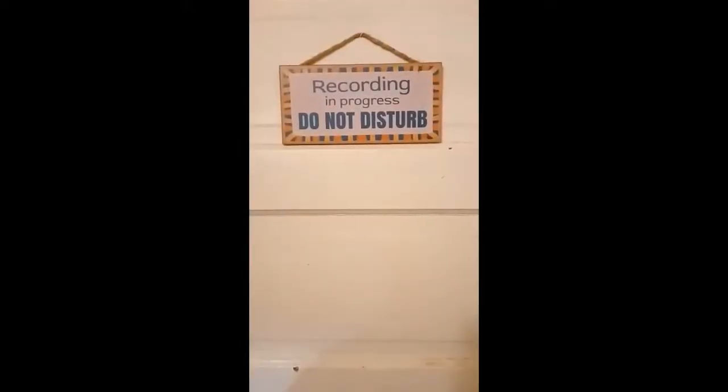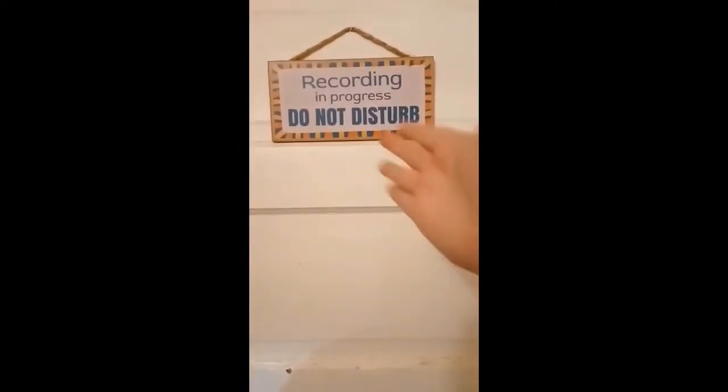Okay, so this is my entrance to my studio with the coordinating sign. Let's start — let's check it out!